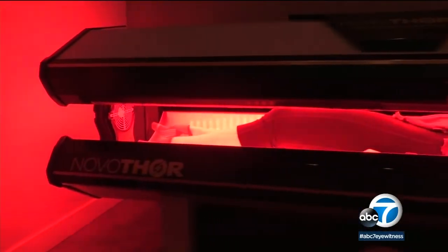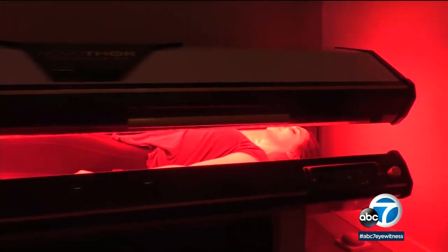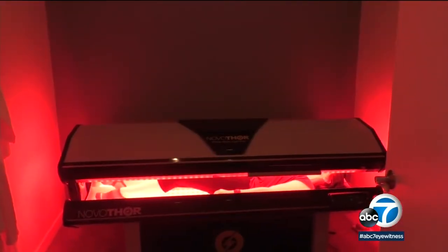Girvin says their Novothor Body Light Pod has shown some impressive results with clients. He was lifting more weights more easily. If there's studies that he was presented with, there's a lot of evidence it does a lot of good. It's been studied in over 400 randomized controlled trials across the globe. NASA uses it, and so does Harvard Medical School and MIT.